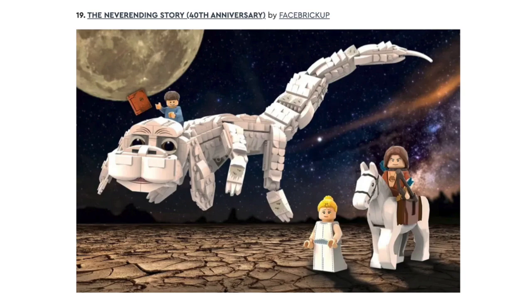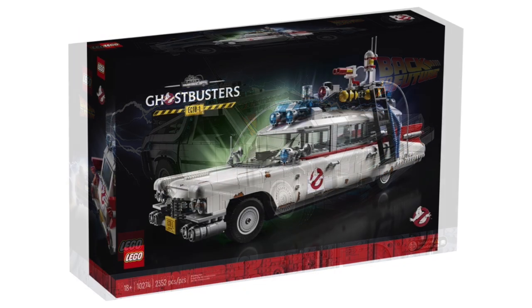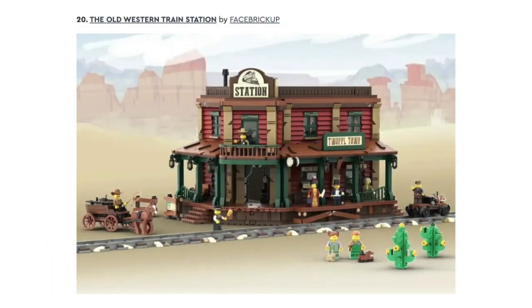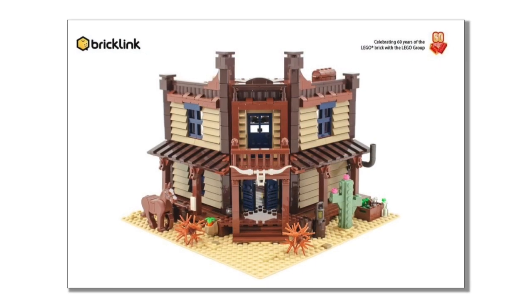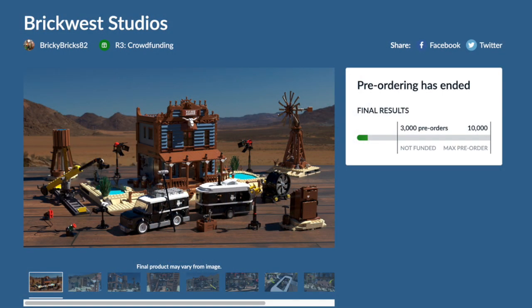Next is The Neverending Story. I don't know anything about it — maybe it will go in the line of the Back to the Future and Ghostbusters sets, but who knows. Next is the Old Western Train Station. I don't know if this will get made because LEGO made an official Wild West Saloon set from the Bricklands Design Program, and they're also working on Brick West Studios, which will be an official rejected LEGO Ideas set.